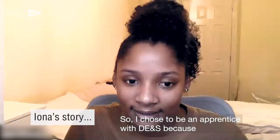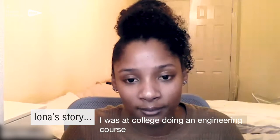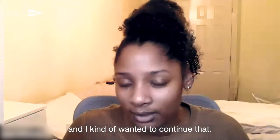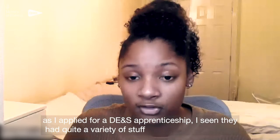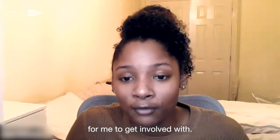I chose to be an apprentice at D&S because I was at college doing an engineering course and I kind of wanted to continue that. I didn't want to go into university, so I applied for the D&S apprenticeship. I could see that I had quite a variety of stuff to get involved with.